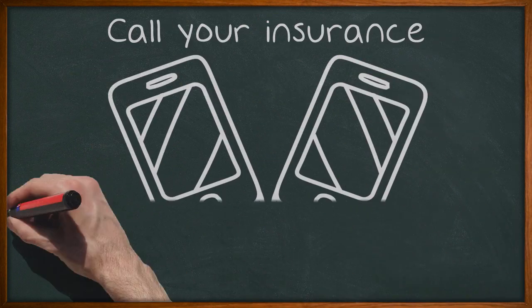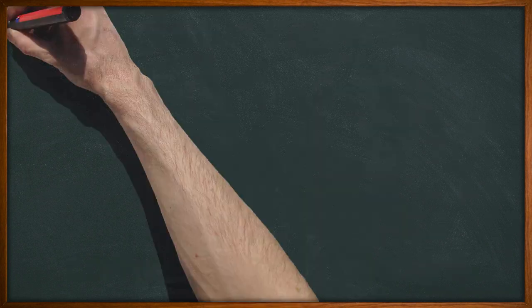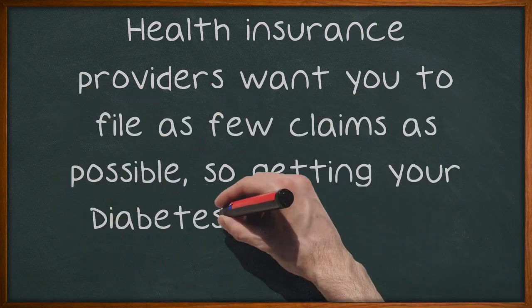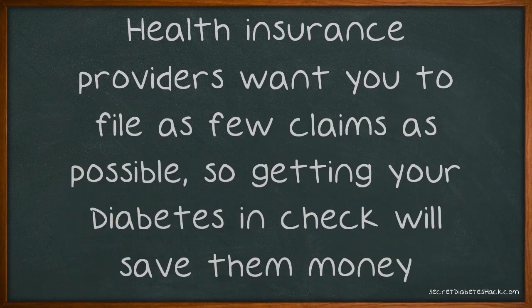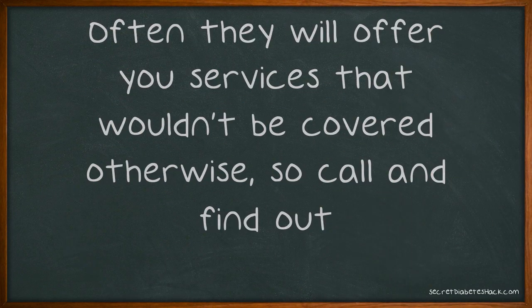Call your insurance company after you are diagnosed with diabetes to see if they offer any assistance to help you get it under control. Health insurance providers want you to file as few claims as possible, so getting your diabetes in check will save them money. Often they will offer you services that wouldn't be covered otherwise, so call and find out.